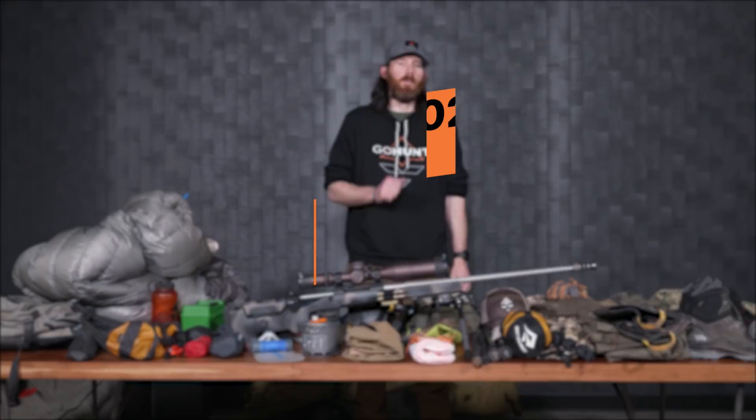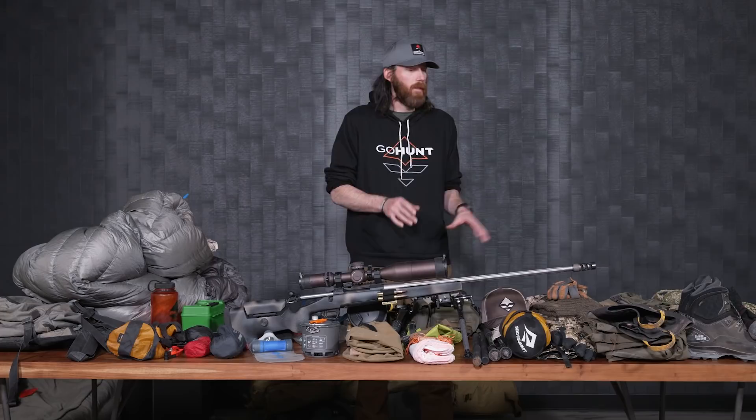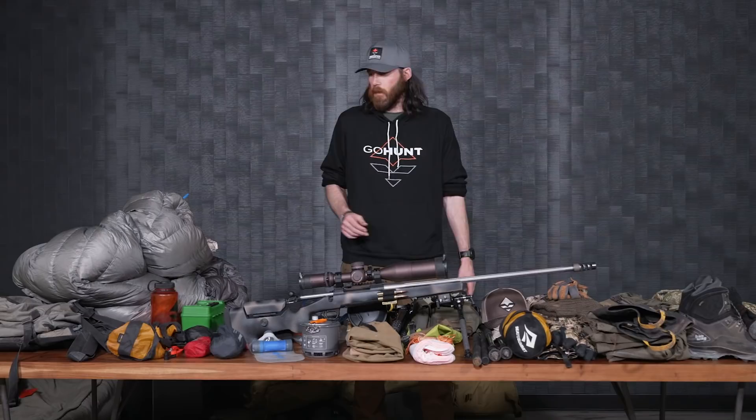I've got another gear list for you. This is going to be for my 2022 spring bear hunt coming up in the next month. It's going to be roughly a 10-day backcountry style hunt. Everything here is what I would take if I was going solo on this hunt, but we'll start rolling into my gear and some thoughts behind why I take what I do.